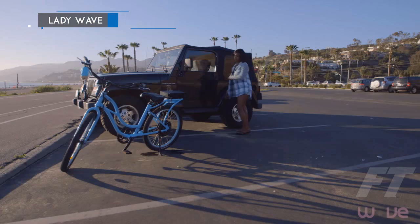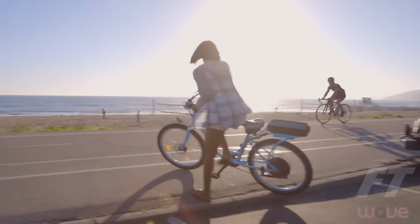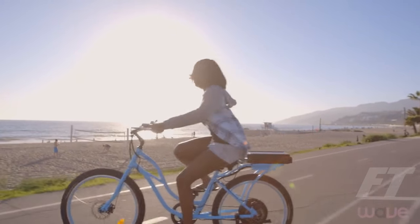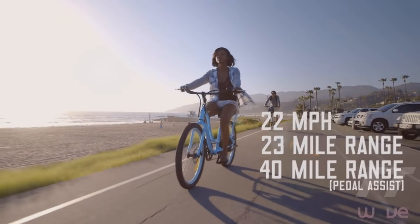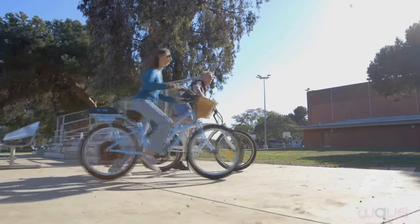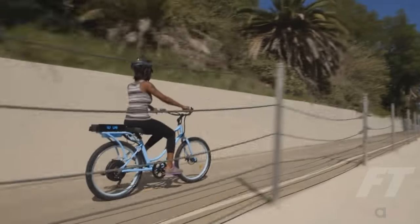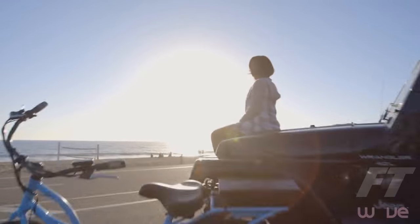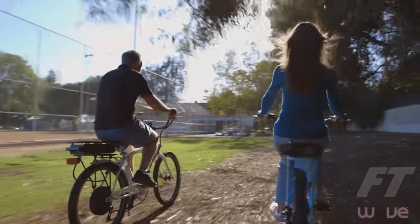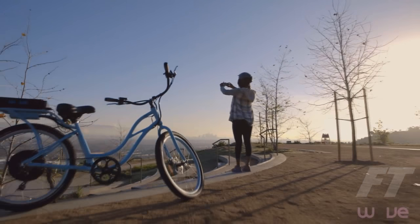The Lady Wave features the same great features that you know and love of the Wave electric bicycle, with the additional benefit of a step-through model, so that you don't have to swing your leg over the top bar to get on or off. The Lady Wave electric bike is one size fits all — perfect for anyone, short or tall, young or old. It will get you up hills with no problem. It's perfect for the everyday commuter, beach rider, and any scenario imaginable. Designed for comfort, built for performance, and sold more affordably than anything else in its class.